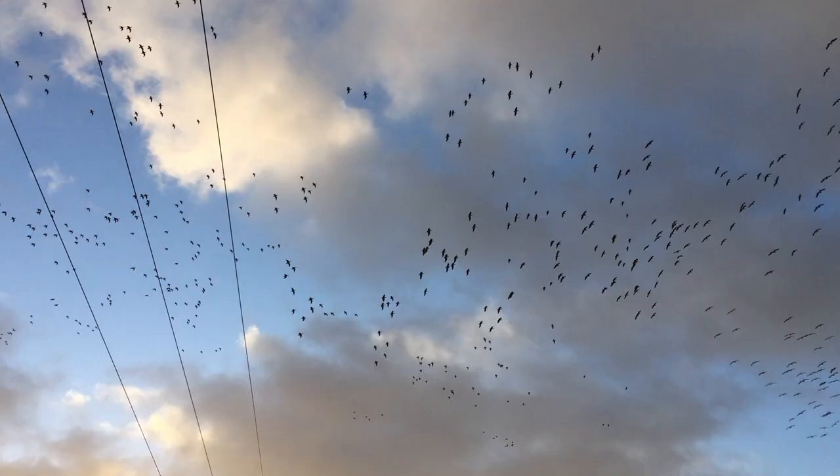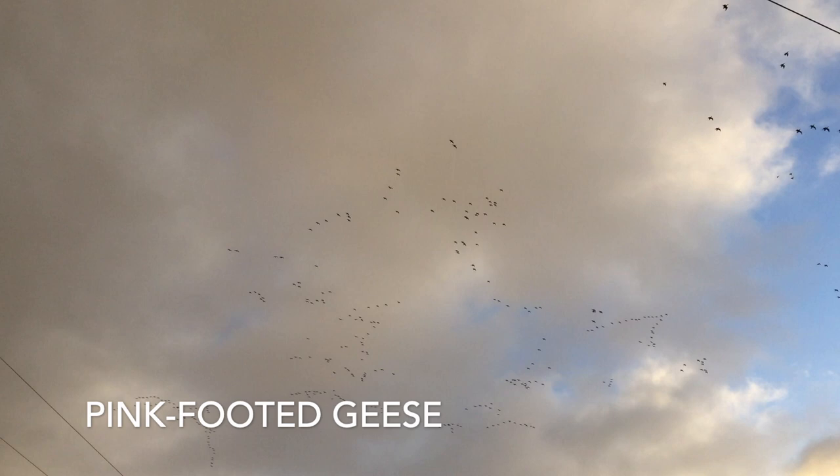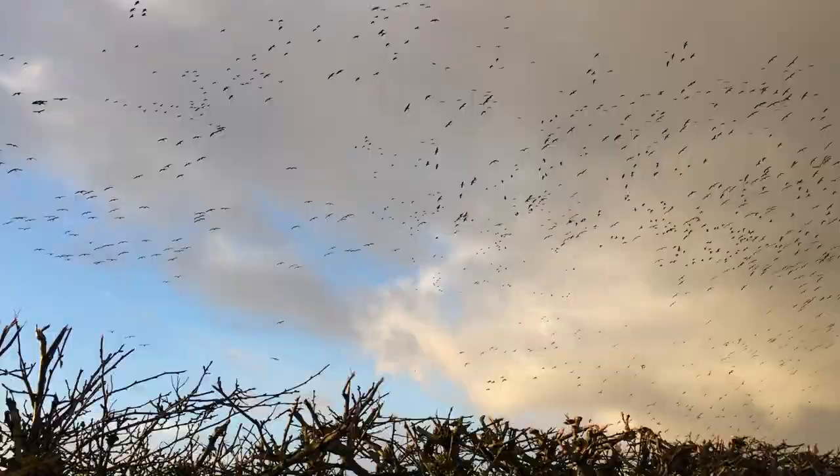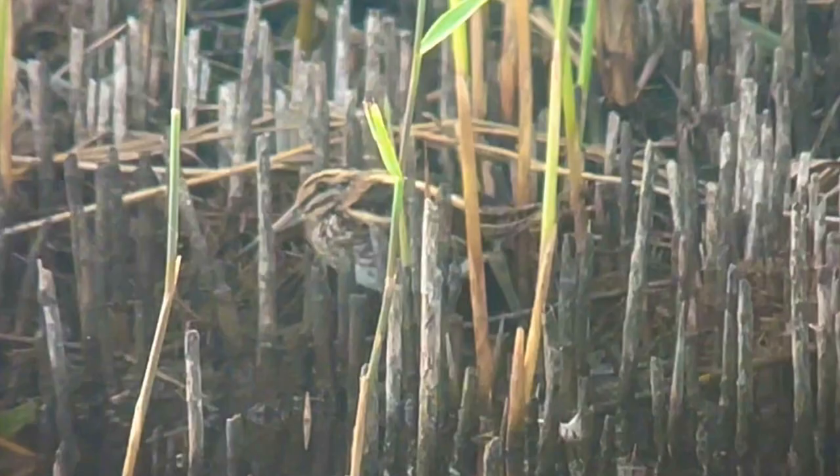Here we have some pink-footed geese — these are probable visitors from Iceland, Greenland, and Svalbard. Always lovely to see these and to hear this wonderful call echoing overhead, and lovely to see them feeding in the fields here.